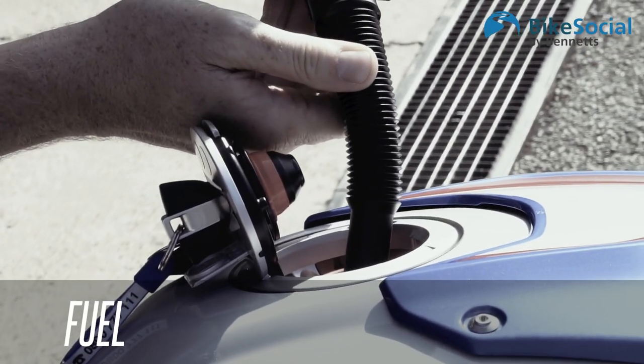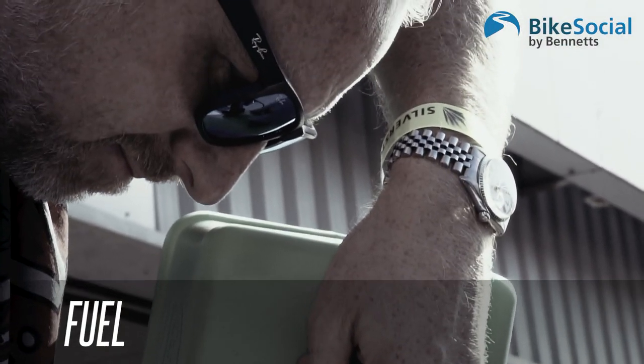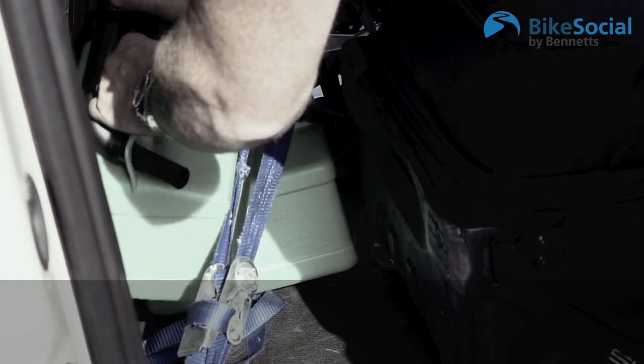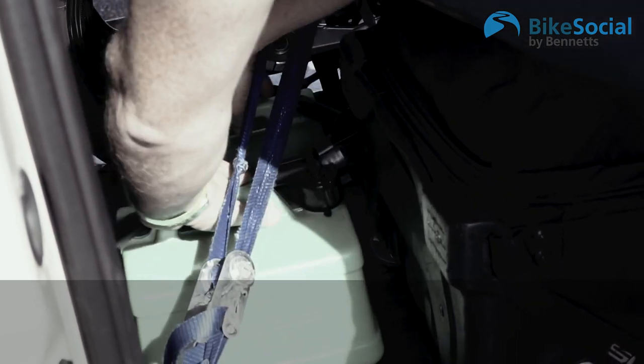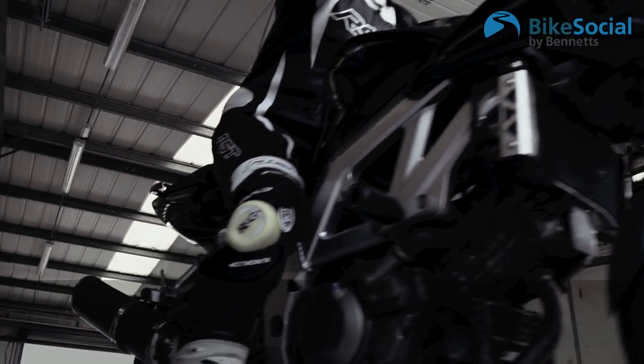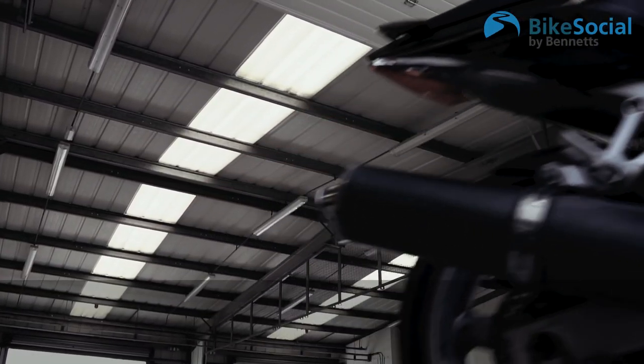Fuel — either top up your tank before you get to the circuit, or bring additional fuel in appropriate containers. Most circuits will provide fuel but you pay for the convenience. A top tip would be to only add enough fuel for each session, thus keeping the weight on the bike down.